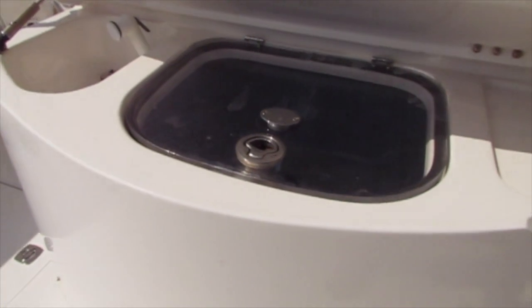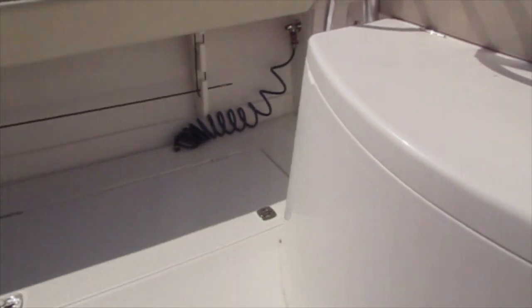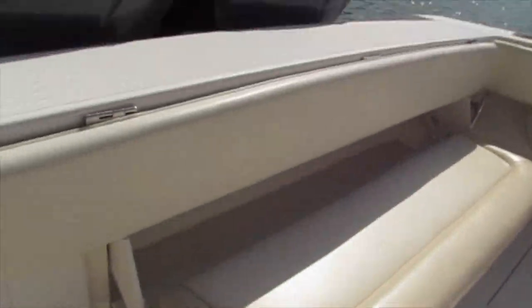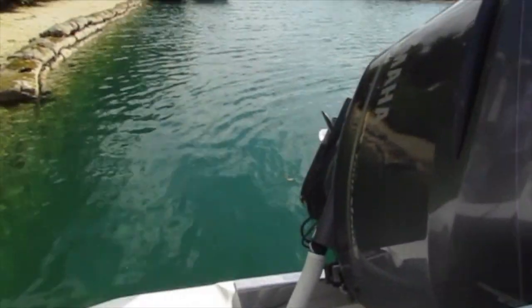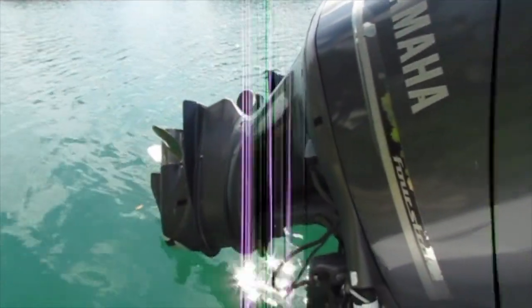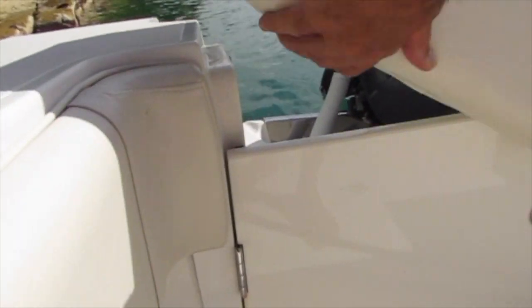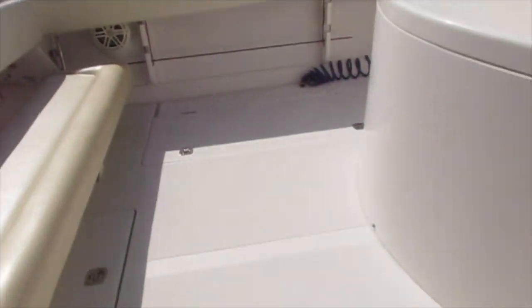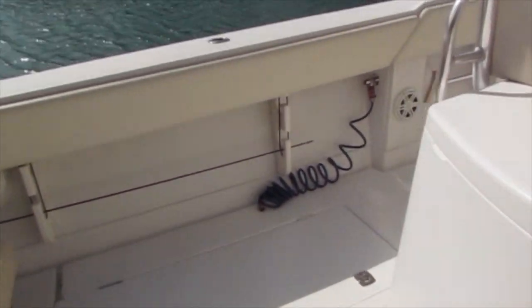At the cockpit area you've got your live well, your wash down, and a folding bench seat that can be removed for when you're fishing. There's also a walk-through door that takes you to the back of the boat so you can use the stainless steel ladder to get in and out. Also in the cockpit area you've got two fish boxes with macerator pumps, and your fresh and salt water wash downs.